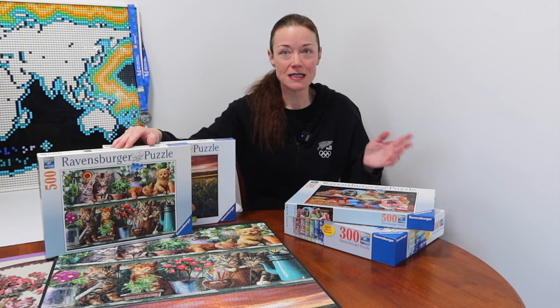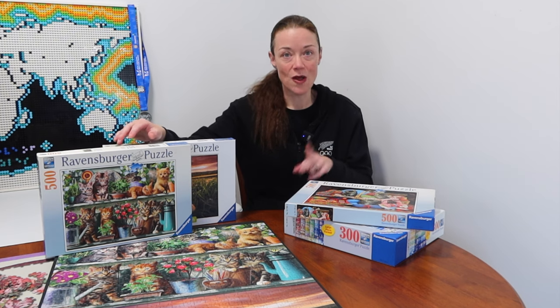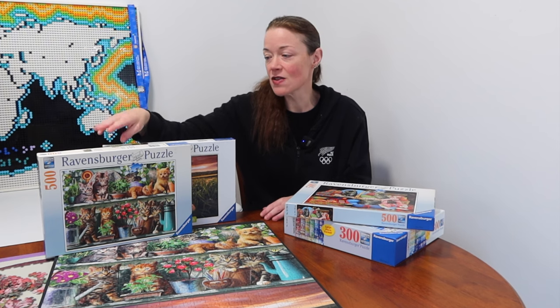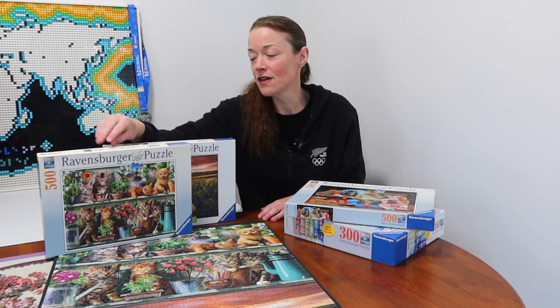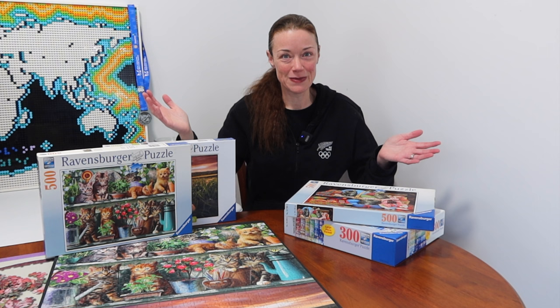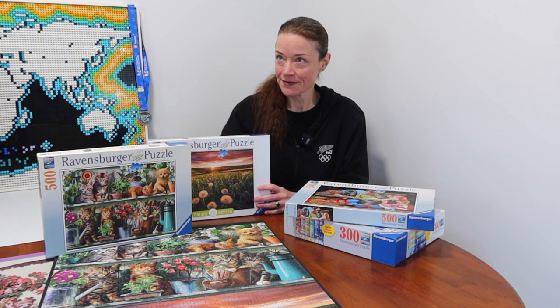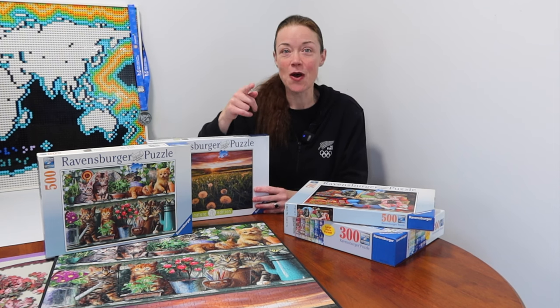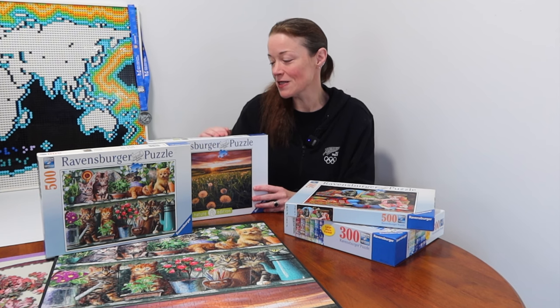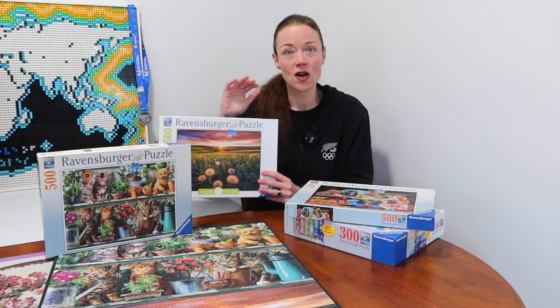The two puzzles in question: the first one is Ravensburger 500 pieces. During the qualifying rounds at Worlds I believe it's a 500-piece Ravensburger, and in the finals for pairs it's a 1,000-piece Ravensburger. This one is called Cats on the Shelf by artist Adrian Chesterman — the same artist who did that big Educa 42,000-piece jigsaw puzzle I'm working on.